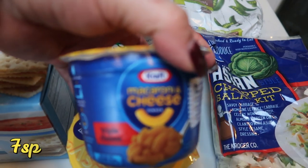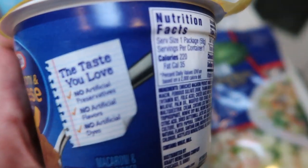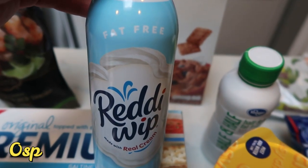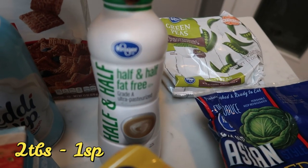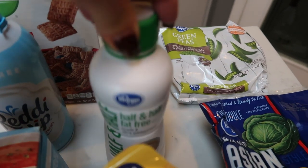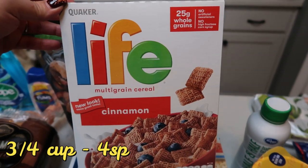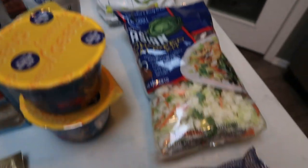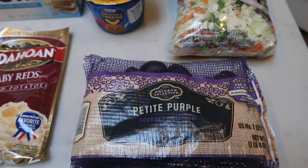I grabbed a couple of mac and cheese cups for my husband — I probably won't eat these as I'm imagining the points are fairly high. Fat-free Reddi Whip — I ran out midweek, which is a panic-stricken moment for me, so I picked some up. I also got some fat-free half and half for a recipe, and whatever is left over can be used in my coffee. Cereal was 99 cents so I grabbed some Cinnamon Life. And then a bag of Private Selection Petite Purple Potatoes — I love these; they're great roasted in the oven or air fryer.